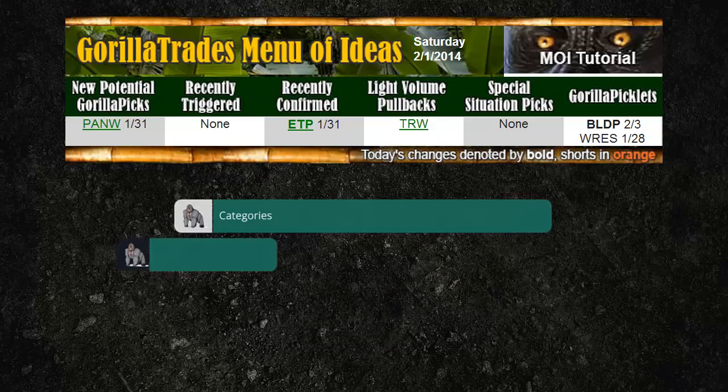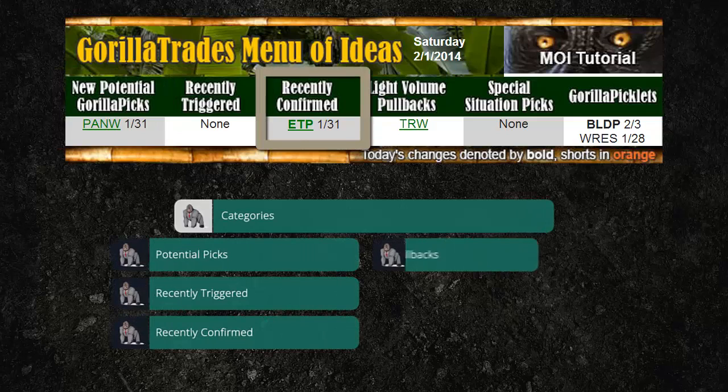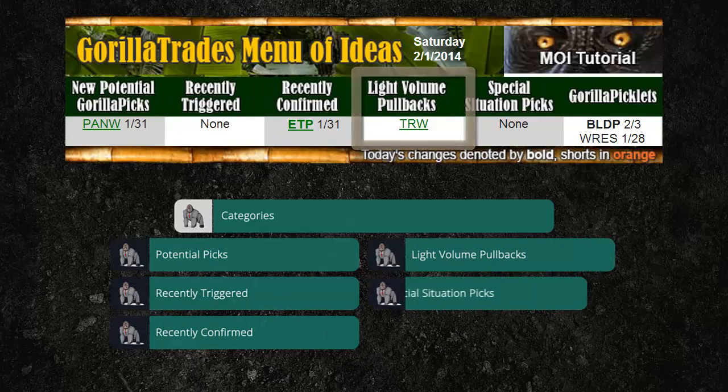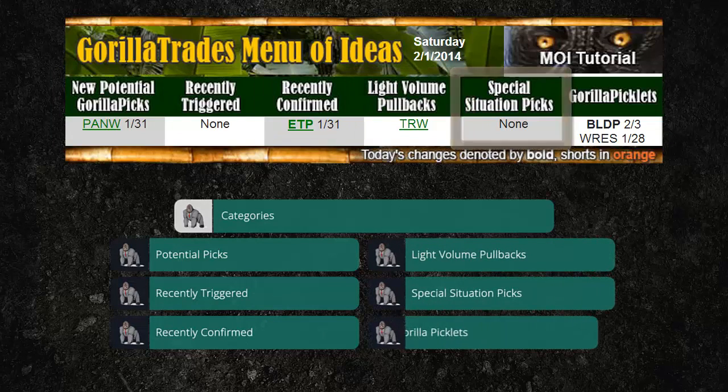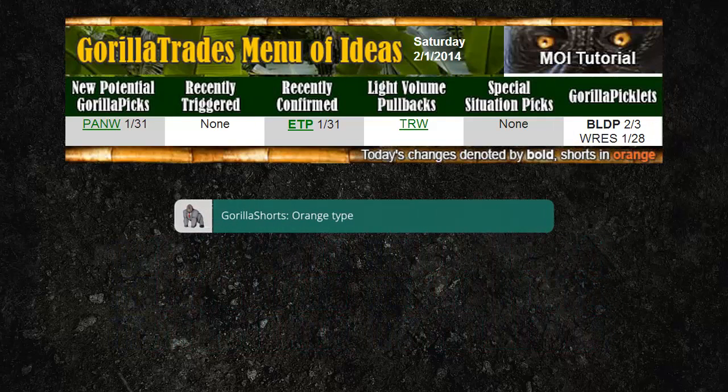The categories in the menu of ideas are: potential picks, recently triggered, recently confirmed, light volume pullbacks, special situation picks, and Guerrilla picklets. Note that Guerrilla shorts will appear in the menu of ideas with orange type to differentiate them from Guerrilla picks. They will otherwise be treated the same way as Guerrilla picks.